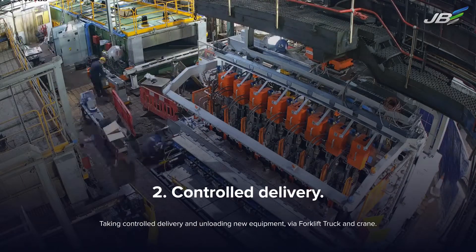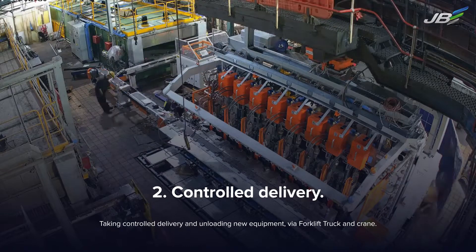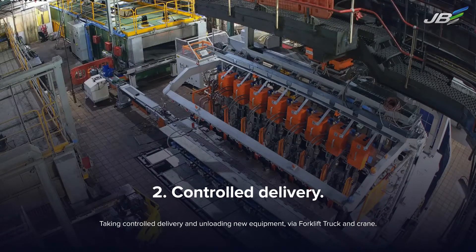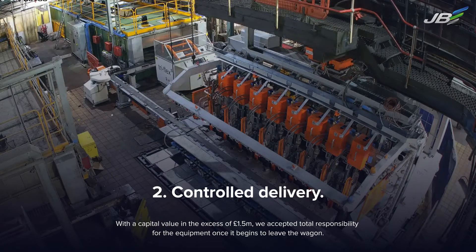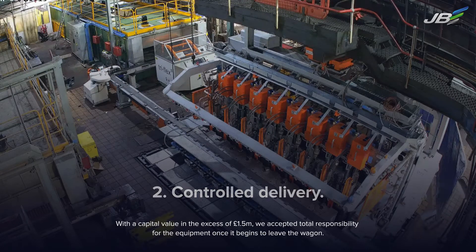Taking controlled delivery and unloading of new equipment via forklift truck and crane. With a capital value in excess of 1.5 million pounds, we accepted total responsibility for the equipment once it begins to leave the wagon.